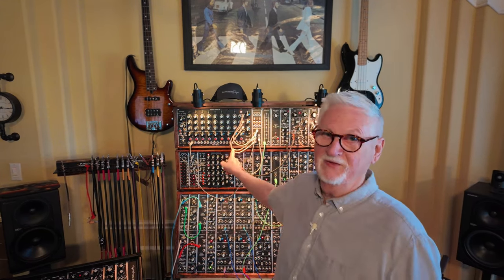We still have manufacturers that are building modular analog synthesizers. There's a lot of digital stuff out today that can do almost anything. But they spend a lot of time trying to sound like this.